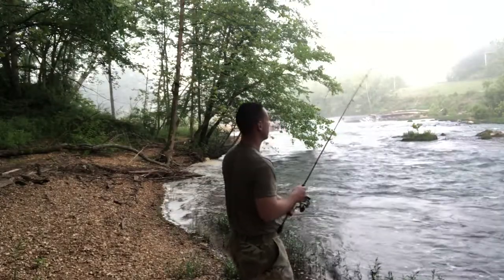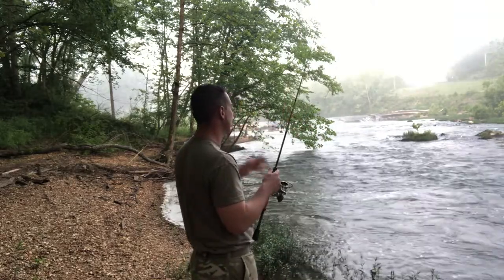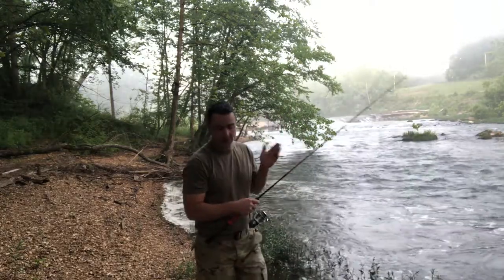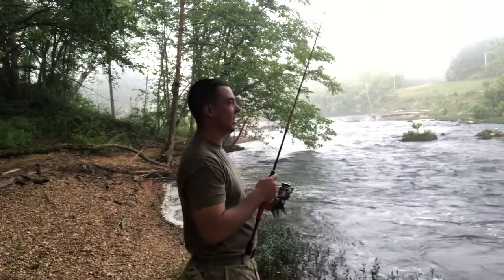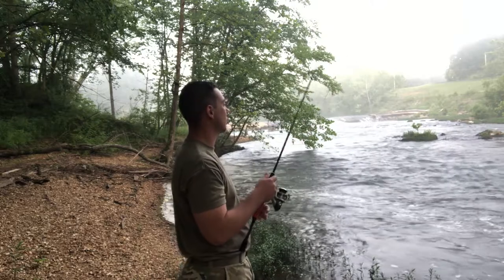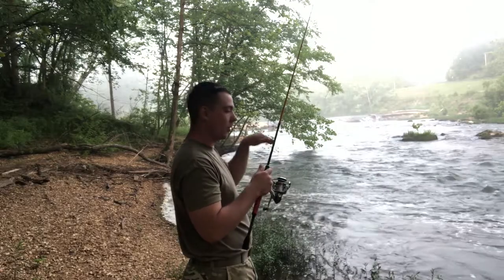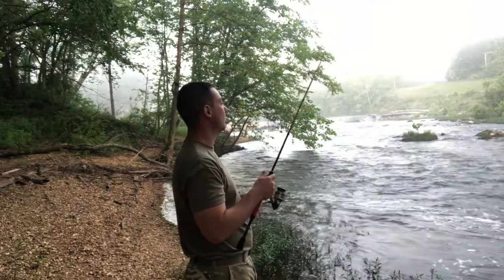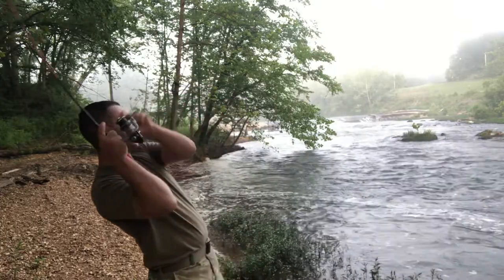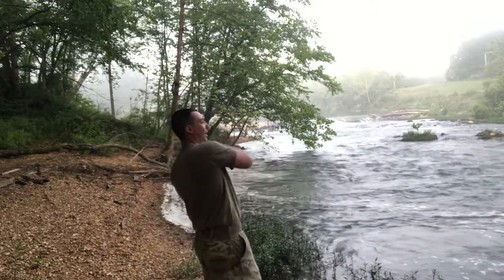Boom, right where I wanted it — nice cast, a little current break with rocks over here. There's got to be some smallies right there. On the Dolphin we can't really hit up a lot of these areas that have a lot of current, so that's one thing that kind of sucks. We might have to start parking that bad boy and go bank fishing some when we're actually out on it.